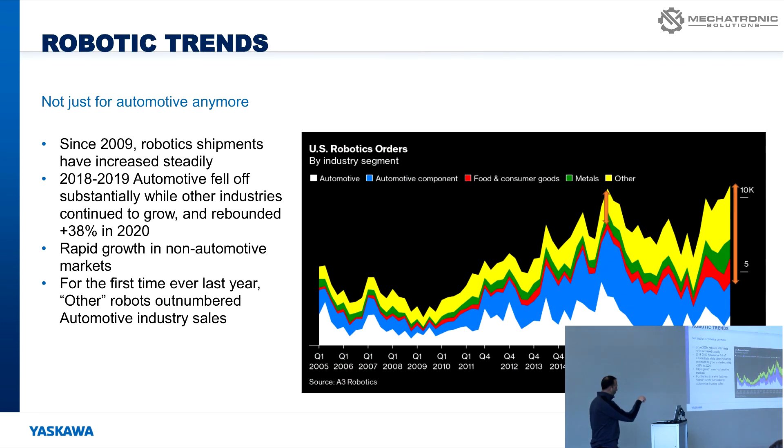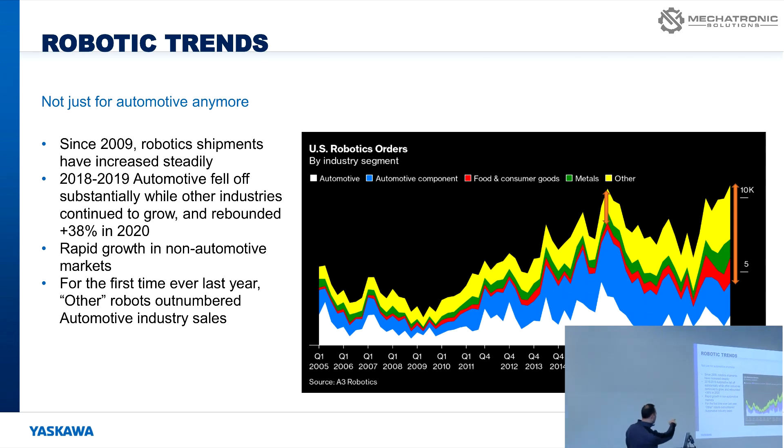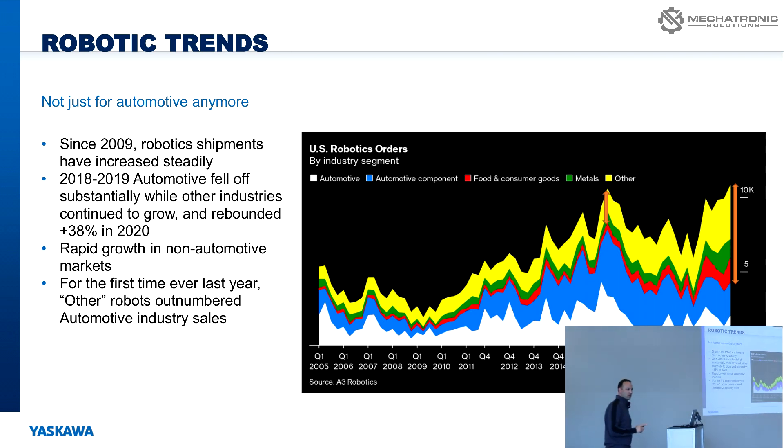In terms of robotic trends, the automotive industry has historically been the largest utilizer of robots. In 2020–2021, it was the first year that general industry surpassed automotive in automation — and that's across the board, not just welding. The automotive industry has always been the benchmark for robotic OEMs, but we're seeing that change. General industry — lower volume, higher mix — is becoming a bigger player.